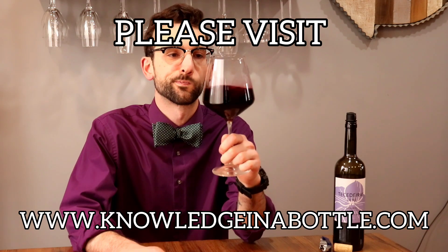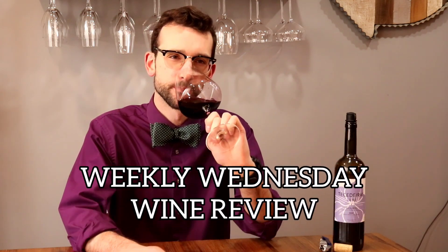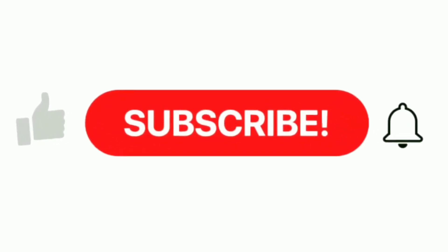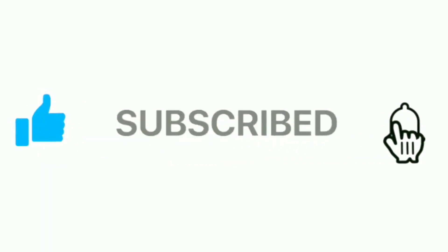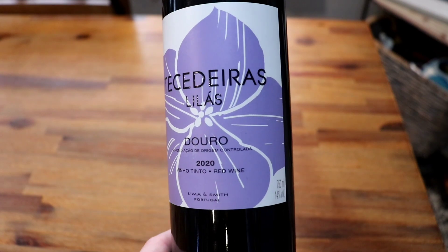What's going on everyone, Dr. Drake here, and welcome to episode 12 of your weekly Wednesday wine review, where we spread knowledge one sip at a time. Before we start, please make sure to give this video a like, hit that subscribe button and notification bell so you never miss out on the content.